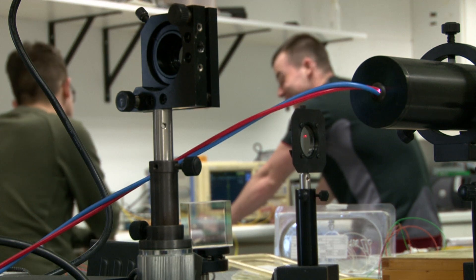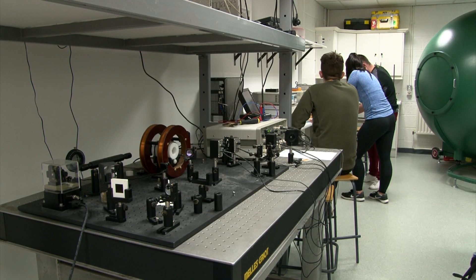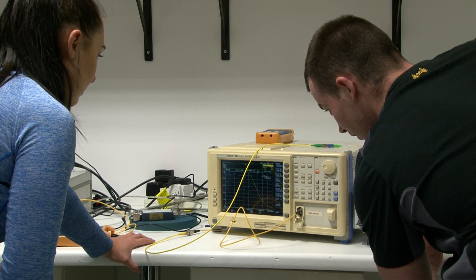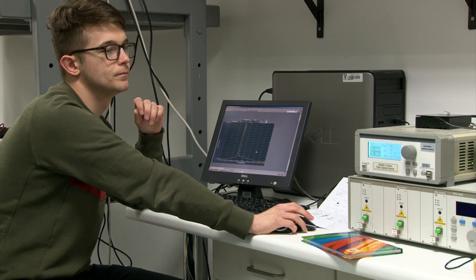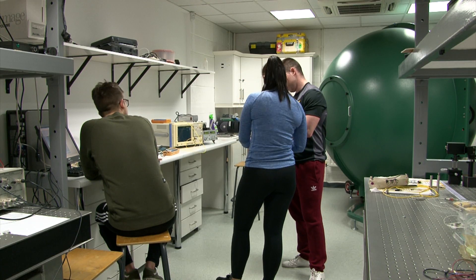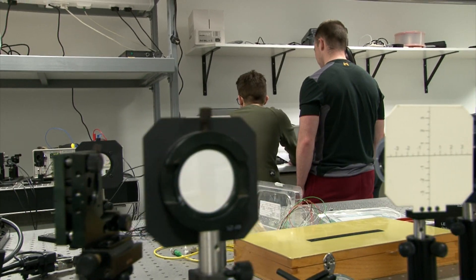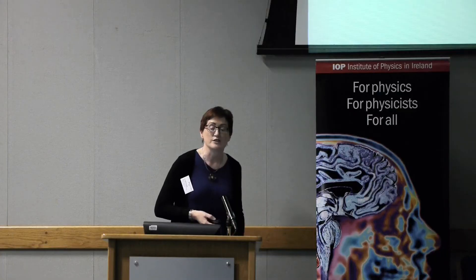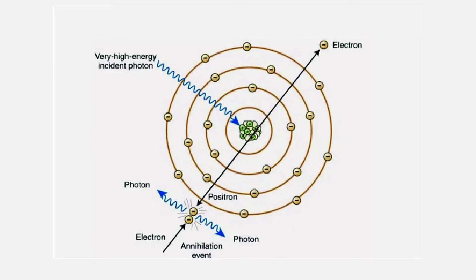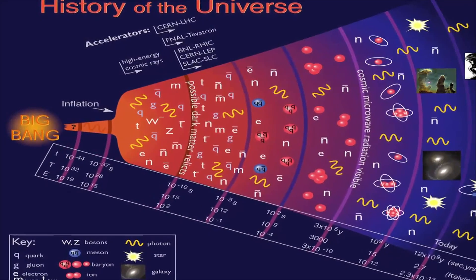In fourth year, students undertake a research project which allows them to further their knowledge and understanding in an area of particular interest to them, under the guidance of a project supervisor. They will develop a range of skills in the application of physics, mathematics and computing to the solution of a research problem. The degree programme is recognised by the Institute of Physics, which is the professional body for physicists in Ireland and the UK.